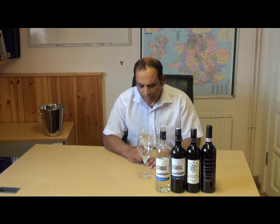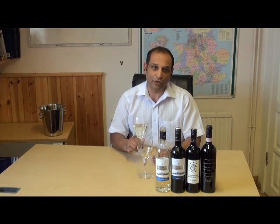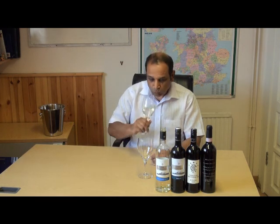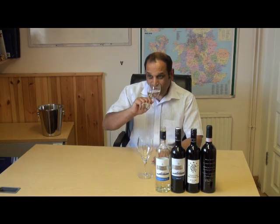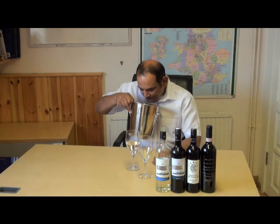Now we're going to taste the wine. There are two ways of doing this: one is where you chew the wine, and the other is what the professionals do — you breathe air over the wine. First we'll chew it. By chewing the wine, you get it around all of the palate, because the tongue can only taste four parts: bitterness, acidity, and saltiness.